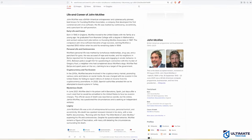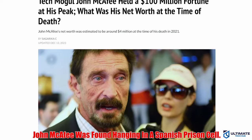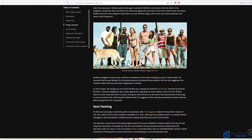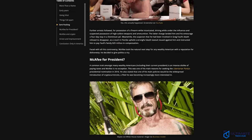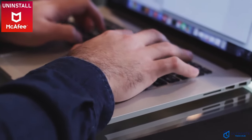John McAfee, who created this pile of trash, is now dead — they found him hanging in a prison cell in Spain from an apparent suicide. But not before he made over $100 million on the sale of this software. If you Google his name, you can see that he led a very eccentric lifestyle with a harem of women and even used $100 bills to light his expensive cigars. Anyways, uninstall McAfee if you have it on your computer or laptop.